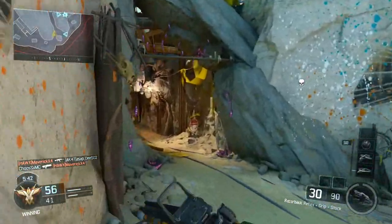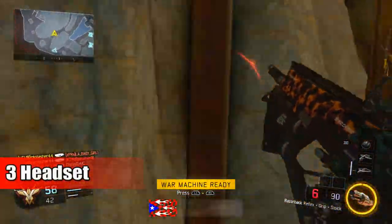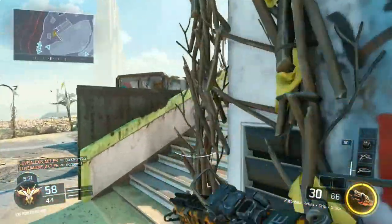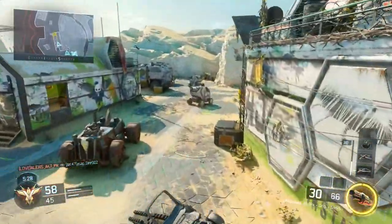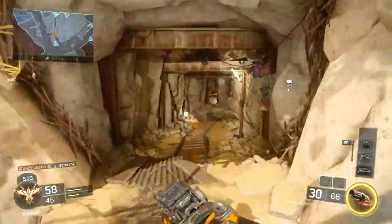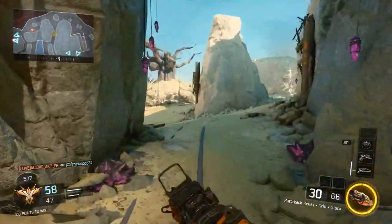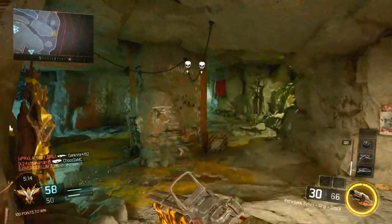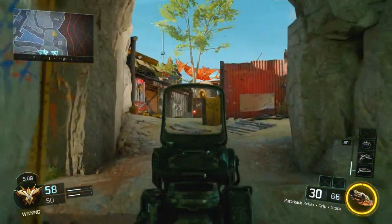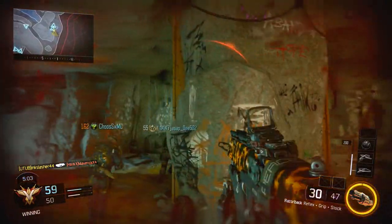Coming in at number three is probably one you've heard people talk about before, and that's a gaming headset. This one takes a little bit of skill to use, but sound whoring has been a big thing in Call of Duty for a very long time. Obviously in Black Ops 3, with perks like Dead Silence, Awareness, and even Blast Suppressor, you're able to hear the enemy's movements, and it's obviously an advantage if you can hear those movements. By getting a gaming headset and using Dead Silence and Awareness, you're going to be giving yourself an advantage over enemies that aren't doing so. This is almost a must in gaming, especially if you're going to be playing Search and Destroy or any sort of competitive Call of Duty. A gaming headset is 100% a must.